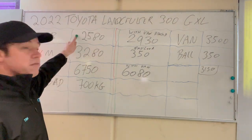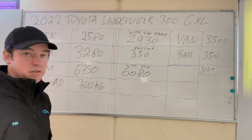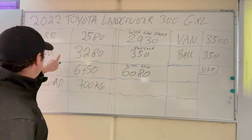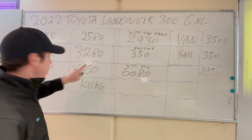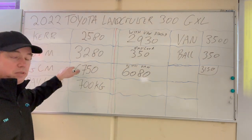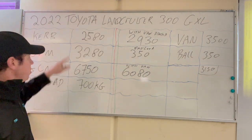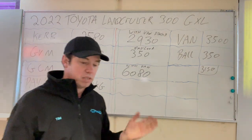Toyota lists the curb weight as 2,580 kilos. Their curb weight includes a full tank of fuel but does not include passengers. The GVM — maximum the vehicle can weigh — is 3,280 kilos. The GCM — maximum your vehicle and trailer can weigh — is 6,750 kilos, and the payload going by that is 700 kilos, which sounds reasonable.